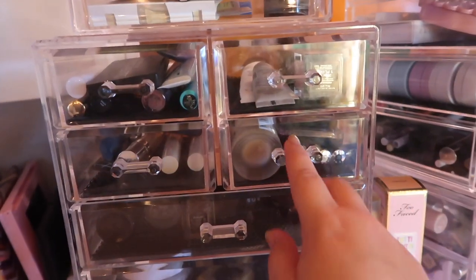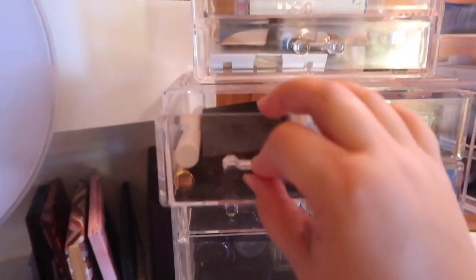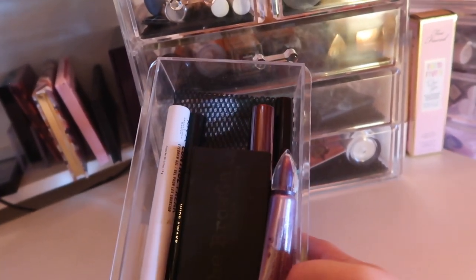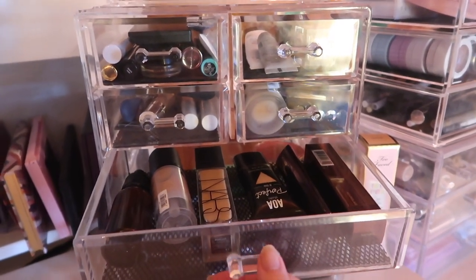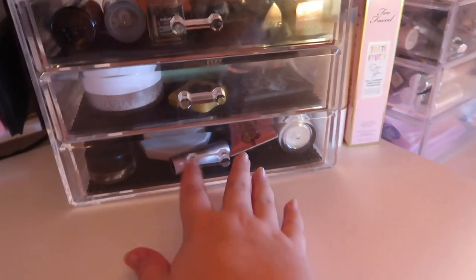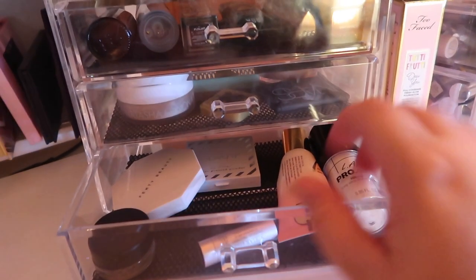These are all of my go-to brow and lash products: primers, brow powders, brow pomades, clear brow gels, tinted brow gels, and mascaras. Down here I keep all the foundations I'm using for the month. Next step down are all the powders I'm using for the month. And down here is where I keep whatever project pan I'm currently working on — this is what's left of my Drop 5 by Fall project pan.